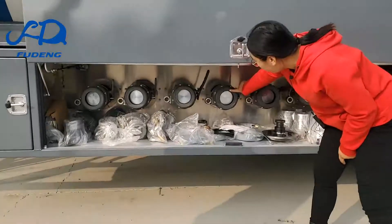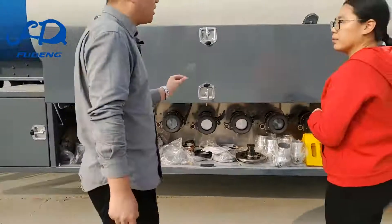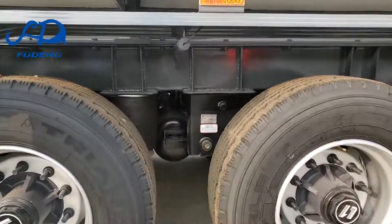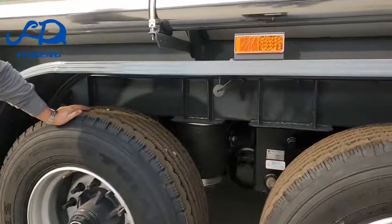This is the API coupling. The tanker has air suspension. Do you have the spring type? Yes, we have the spring type as well.